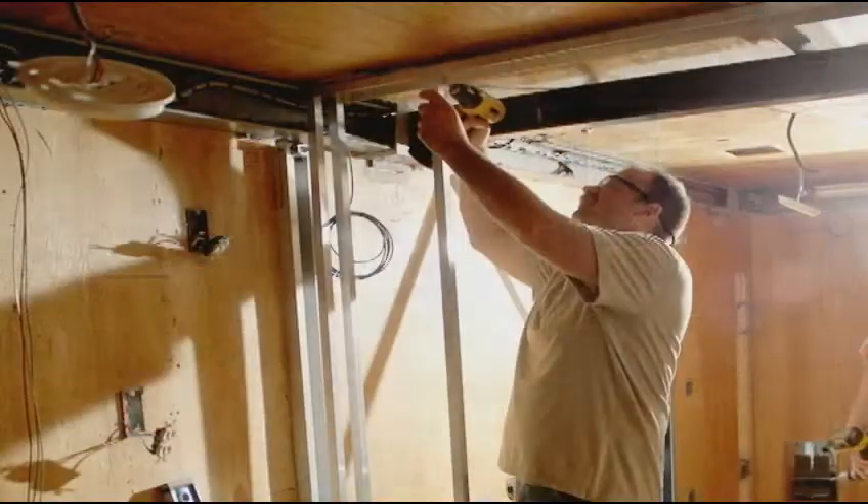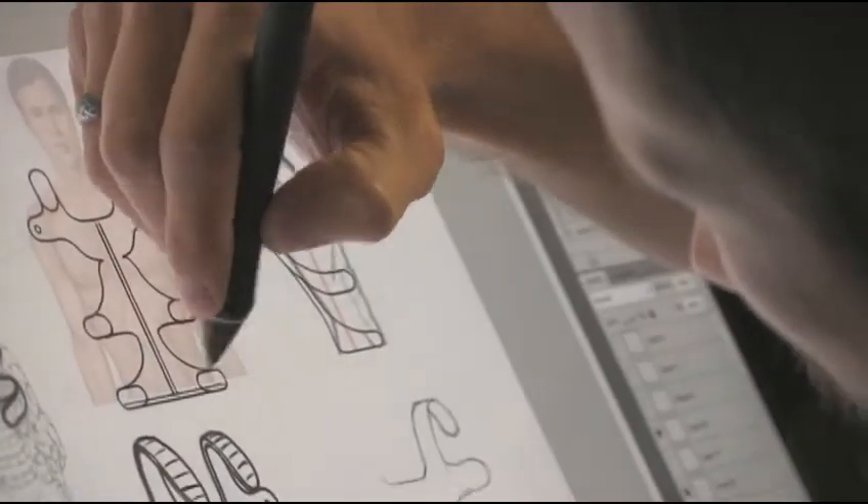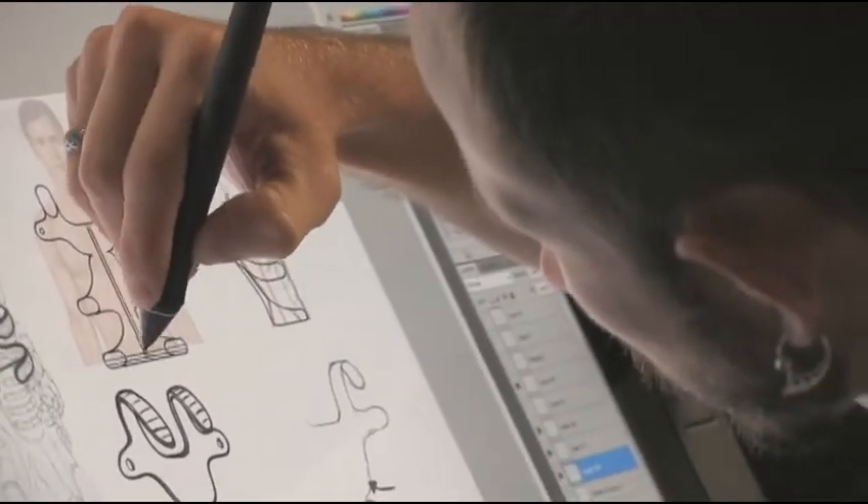The Edgewood Chemical and Biological Center (ECBC) is leading the design work with industrial designers, graphics artists, animators, computer scientists, and programmers.